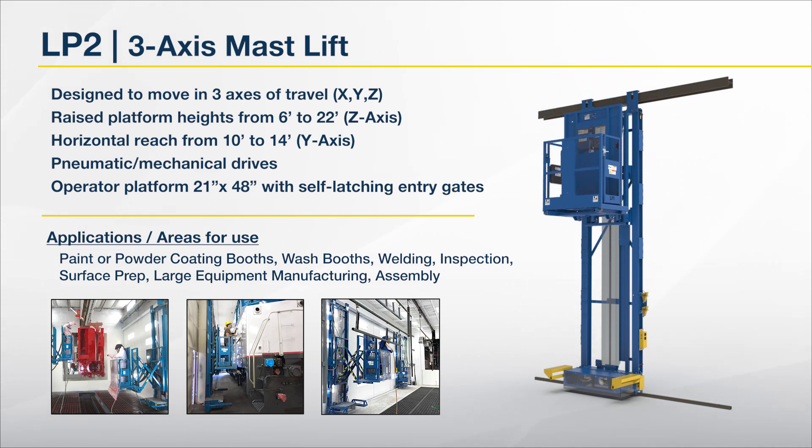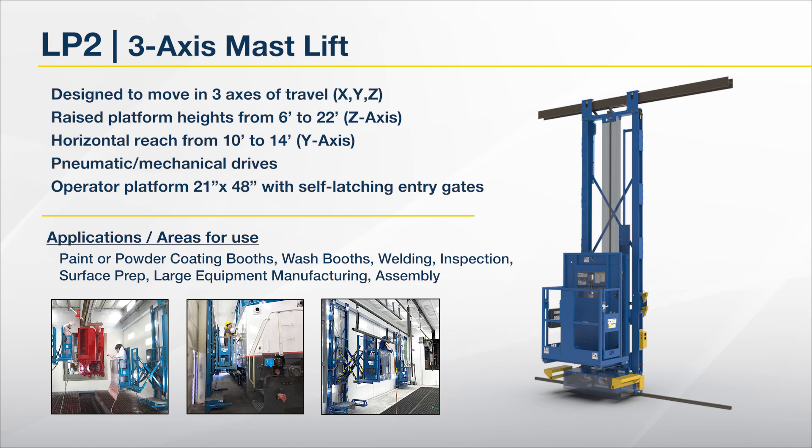Typical applications include paint or powder coating booths, wash booths, welding, inspection, surface prep, large equipment manufacturing and assembly processes.